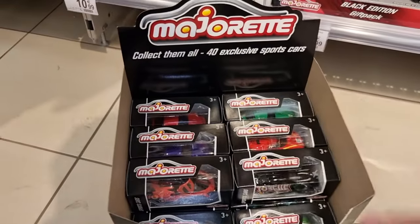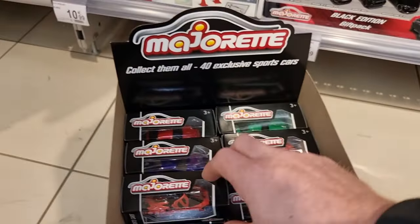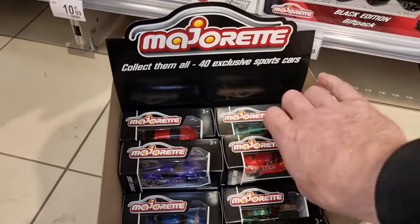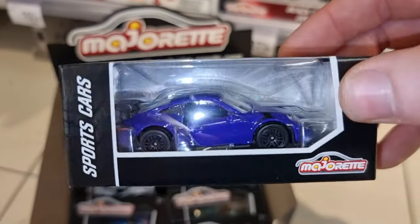This is from the vintage cars. This is from the premium cars, I believe. Here we got another deluxe car — a really cool McLaren. I believe this one is also from the racing cars.